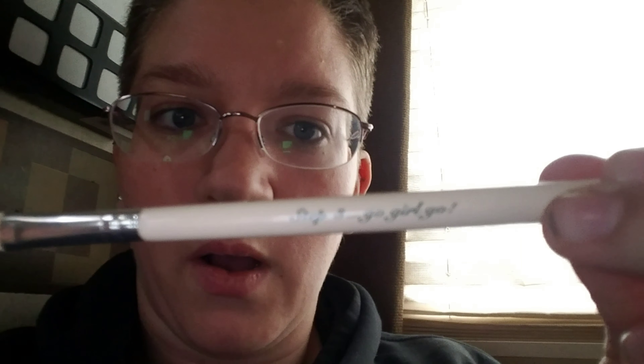Step one for the money, step two for the show, step three — go girl, go! I don't know why I think that's so cool but anyway, that's nifty. The third item in my Boxycharm is the Pretty Vulgar blush.